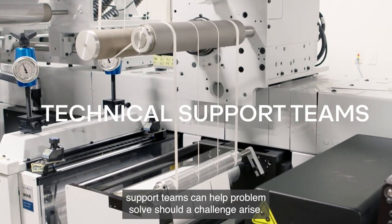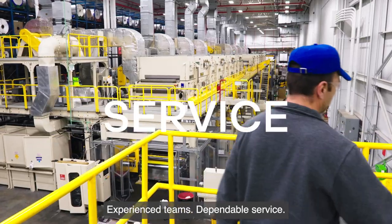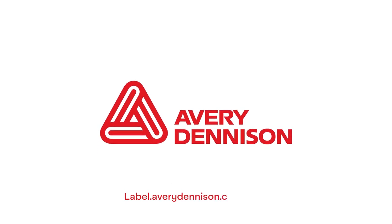Feel confident that our technical support teams can help problem-solve should a challenge arise. Experience our dependable service — discover the Avery Dennison service advantage at label.averydennison.com/service.